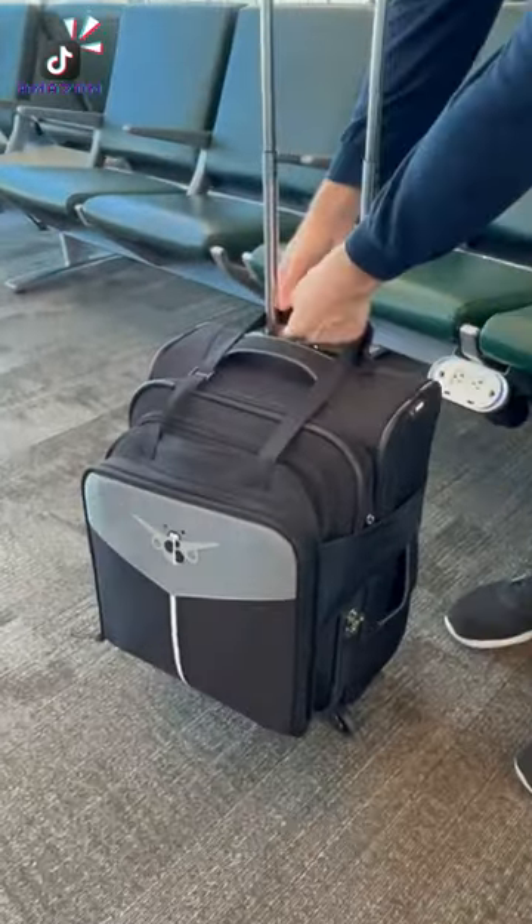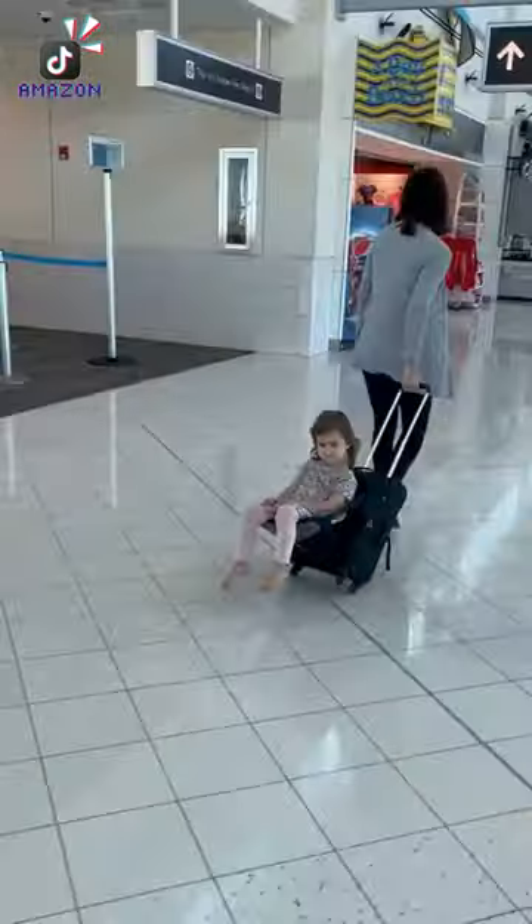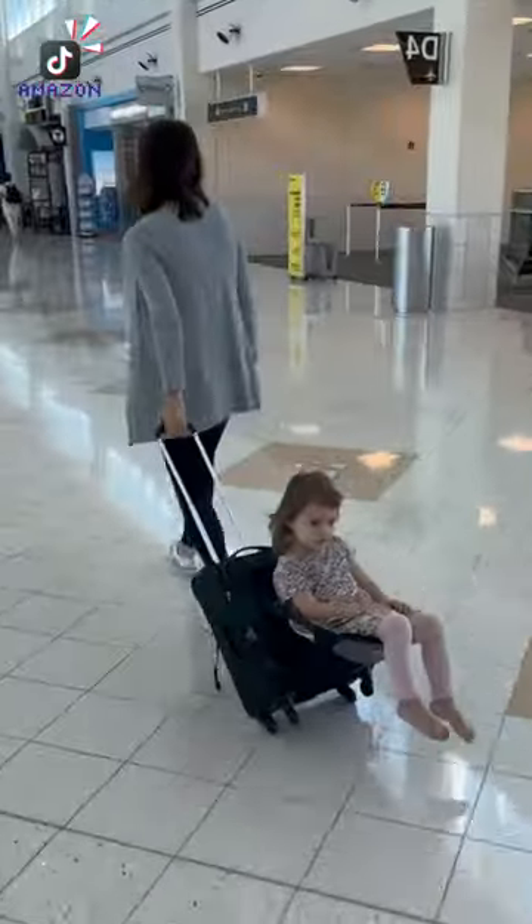Amazon Parenting Hacks. This device goes over your carry-on luggage, zips open, and allows your child to grab a seat and sit comfortably so you can travel easily through the airport without any stress.